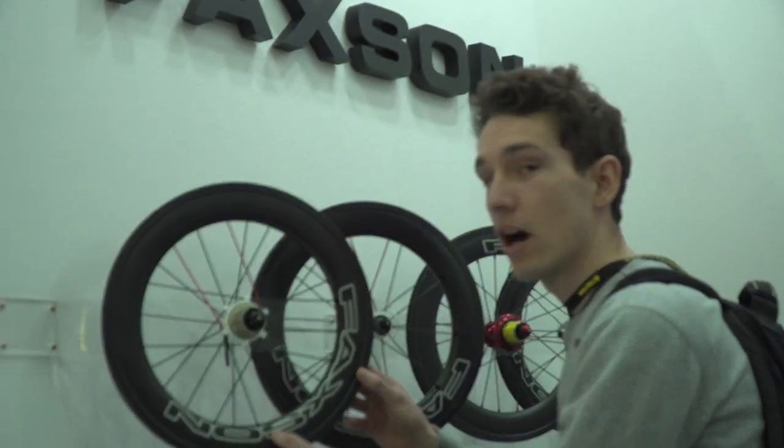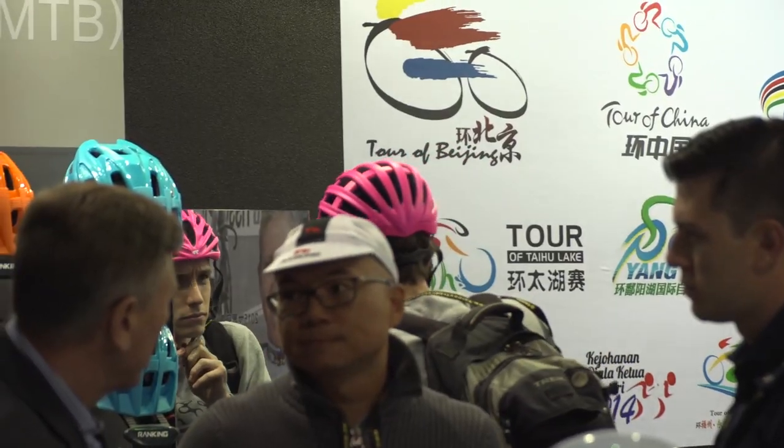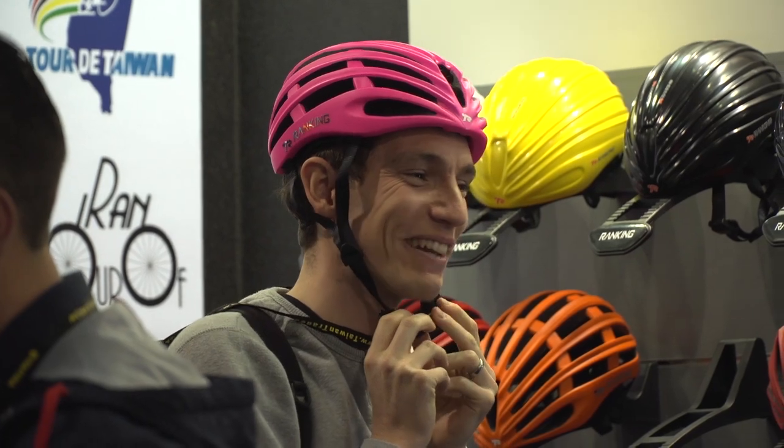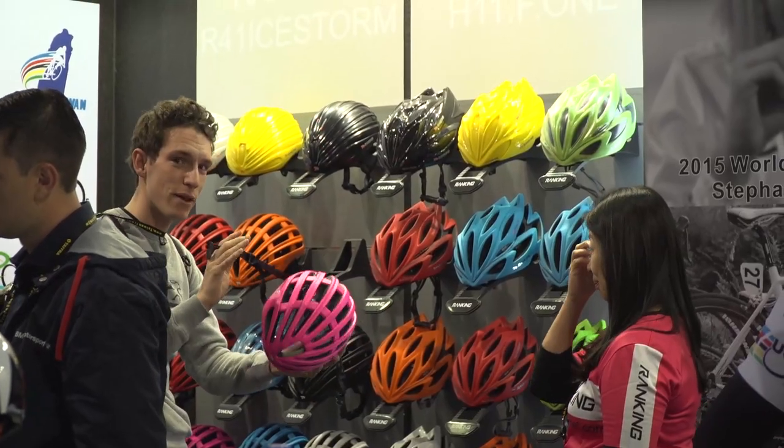Deep section carbon wheels for your balance bike — I think I can pull that off. I can't get it off. Can you help me get it off, please? Thanks. They've reinvented the clip.